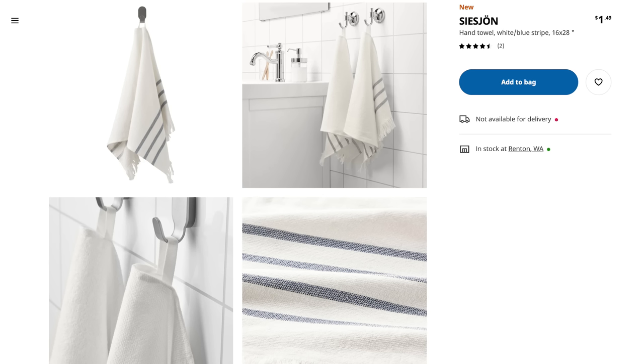I recently gave my bathroom a little refresh — check out that video if you haven't already. I've been on the hunt for some hand towels and I think this one is a good contender. It's called the Seijon hand towel. It's sort of white with a blue stripe — I'll have to see it in person to see how blue it is. But for $1.50 — you all, $1.50 — this is great not only for a bathroom but also for a kitchen. Those aesthetic towels we see all over the place? You can't do any better than $1.50.